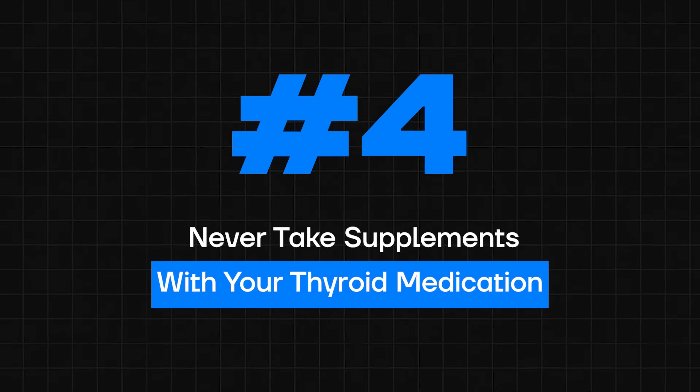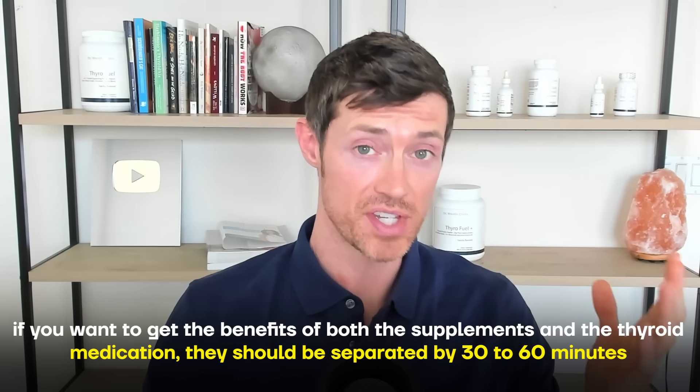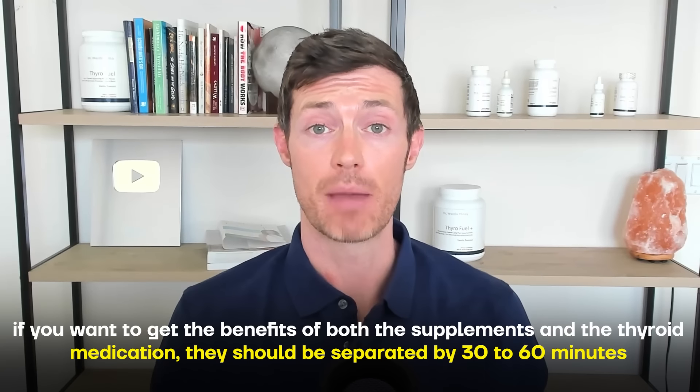Tip number four: never take supplements at the same time as your thyroid medication. Many thyroid patients take something to support their thyroid, which is a fantastic idea — thyroid support supplements can help you feel better and even help your thyroid medication work more effectively. But this only occurs if you're taking them correctly. It's not that you can't take supplements alongside thyroid medication — what I'm saying is they should not be taken at the exact same time. Instead, they should be separated by 30 to 60 minutes.